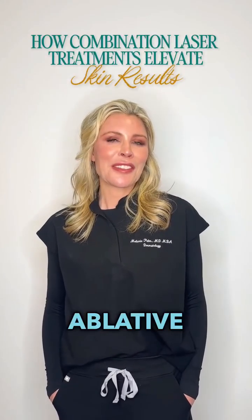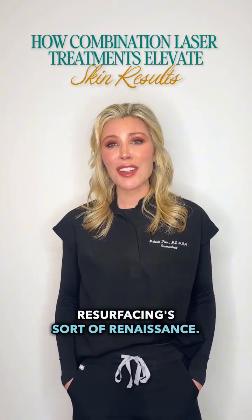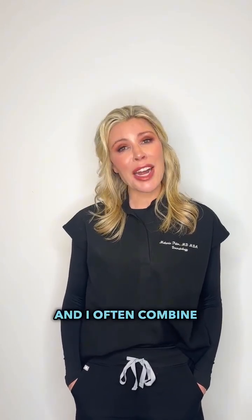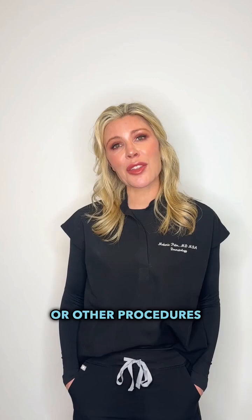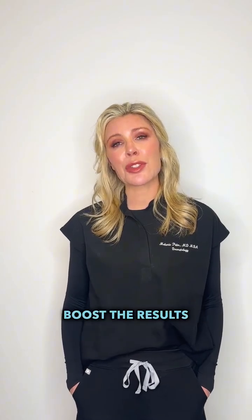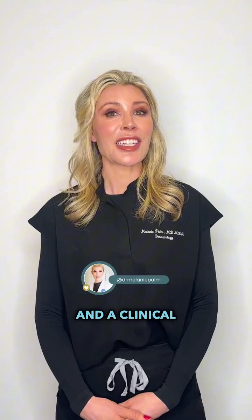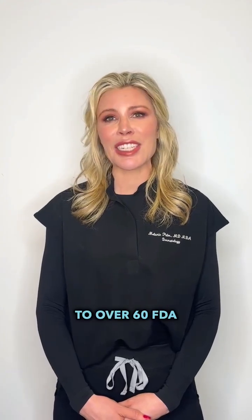I'm very excited about the ablative laser resurfacing renaissance. I've been performing the procedure for close to 20 years and I often combine it with other laser procedures or other procedures in general to boost the results or decrease downtime. My name is Dr. Melanie Palm. I'm a board certified dermatologist, a fellowship trained cosmetic surgeon, and a clinical investigator to over 60 FDA trials.